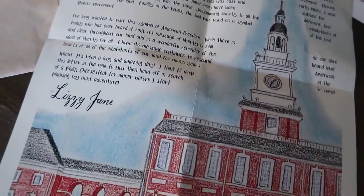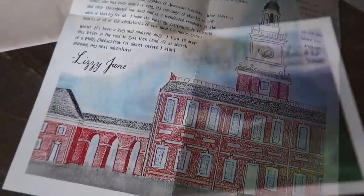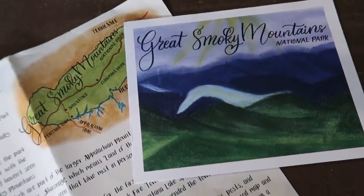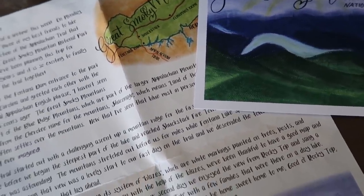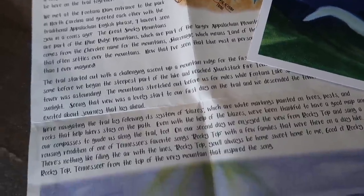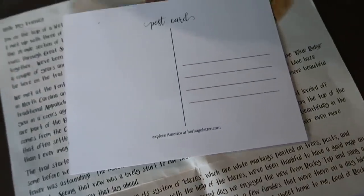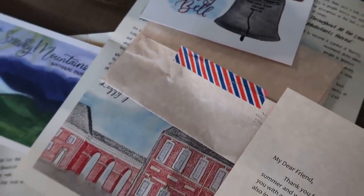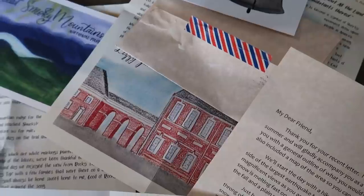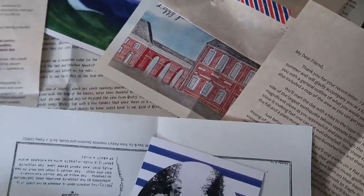You'll also receive a souvenir postcard featuring artwork from the letter, which you can keep or mail to a friend. The Heritage Letter giveaway is here on YouTube and the American Heritage Adventure giveaway is on Instagram. Julie is a homeschooling mom with a family of four who loves traveling to historical places and sharing their love of America. All the giveaway info is linked in the description below.